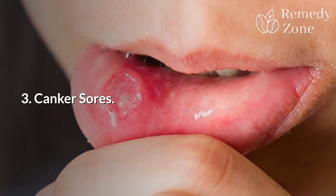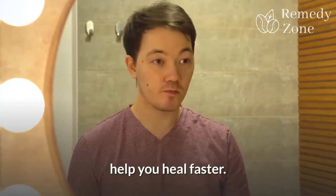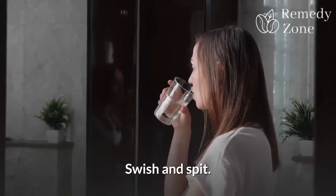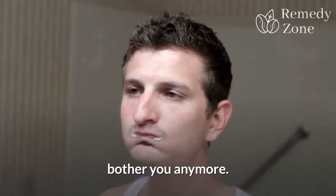3. Canker sores. Rinsing your mouth with salt water can ease the pain and help you heal faster. Stir a teaspoon of salt into a half cup of water. Swish and spit. Do this several times a day until your canker sore doesn't bother you anymore.